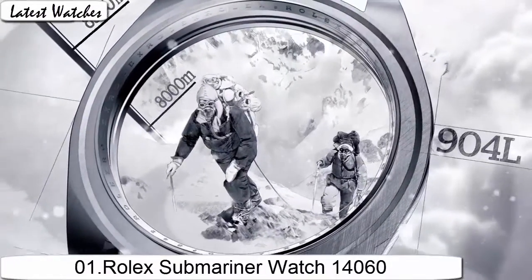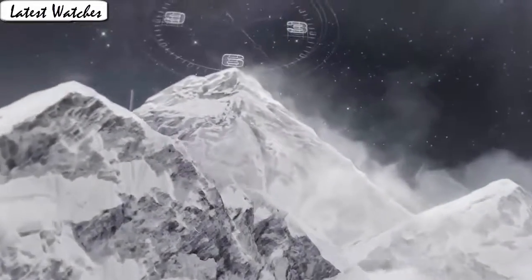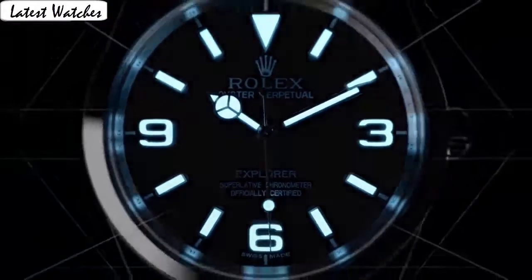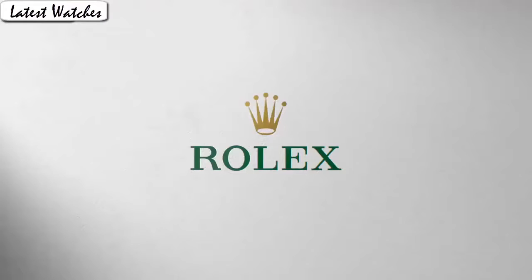Item shape round. Display type: analog. Clasp: fold-over clasp with safety. Case material: stainless steel. Case diameter 40 mm. Band material: stainless steel, band length: men's standard, band color silver. Dial color black. Calendar date. Special feature: time only. Movement: Swiss automatic.